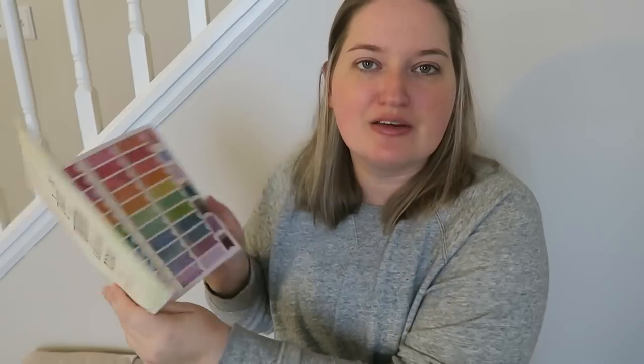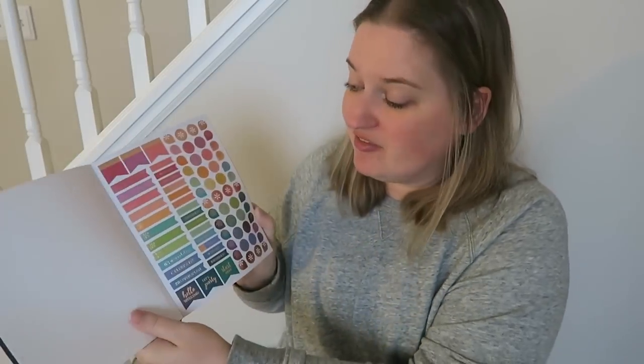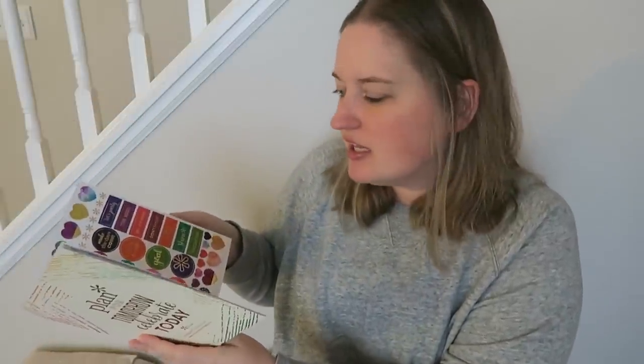The next thing I got was this designer sticker book, the classic collection edition four — the new one for this year with the woven wonder pattern. I've shown this in several videos already and used it in plan-with-me's, but it has so much great stuff. I love that it's very functional with a lot of practical elements, plus a few little decorative touches like hearts. I think it'll go really nicely with all the other elements I got.